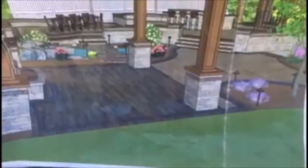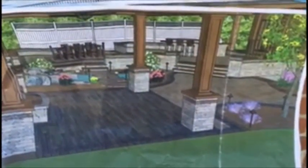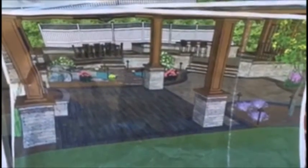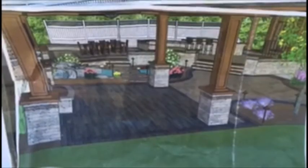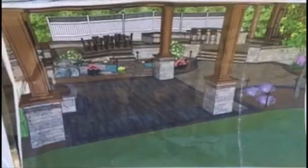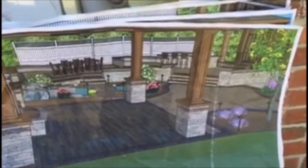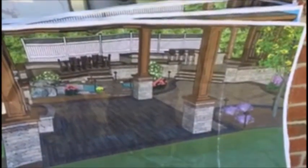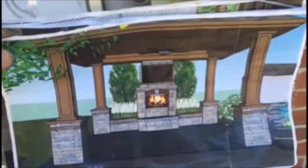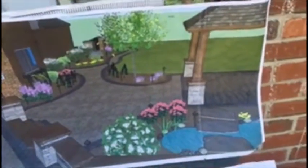This is kind of what it's gonna look like when we're all said and done. Hats off to our designers — they do a phenomenal job laying out these kinds of projects and giving a nice direct visual for our customers. You can see multiple levels here, the pavilion here — this will be the pavilion with a fireplace and a big screen TV. All the audio will be hooked up, so we've got provisions for that.